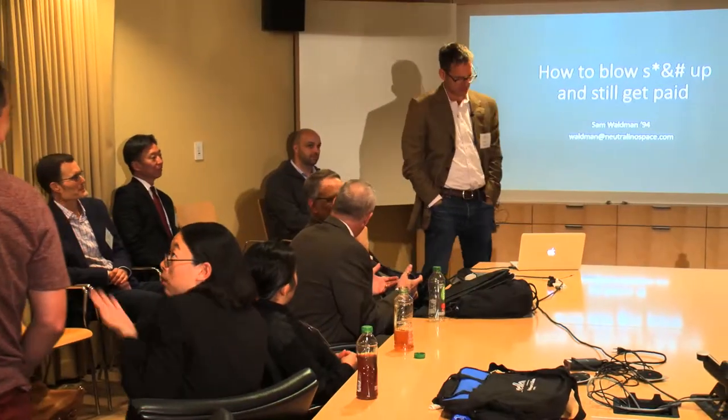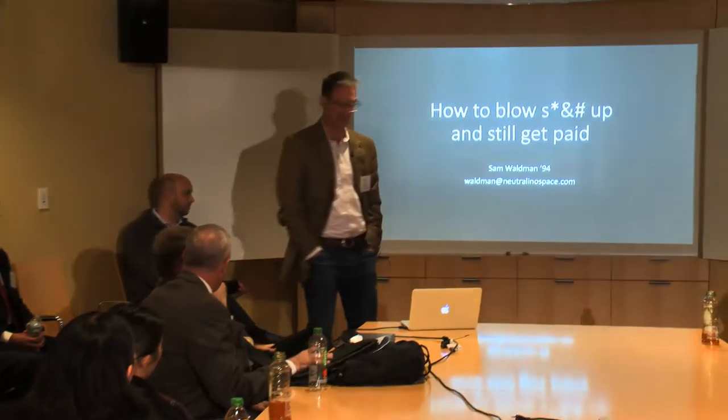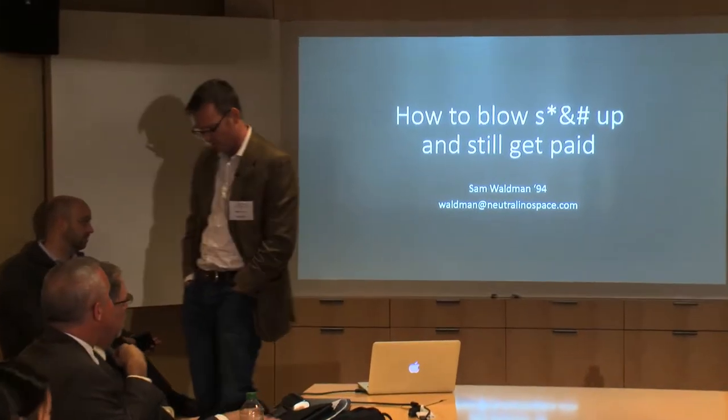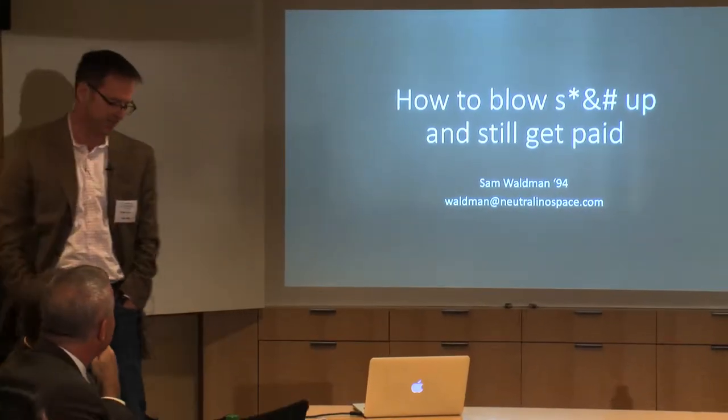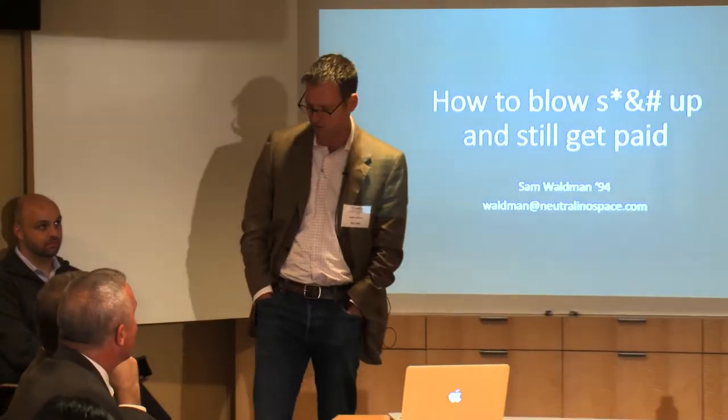Good evening, everybody. We're running a little long, so I'll try to be as quick as possible. The title of my talk is 'How to Blow Stuff Up and Still Get Paid.' I did not realize how much of the conversation across this weekend from all of the Rickover associates was going to be about how not to blow stuff up, and how critical and important that is. There are a lot of similarities that run through this.